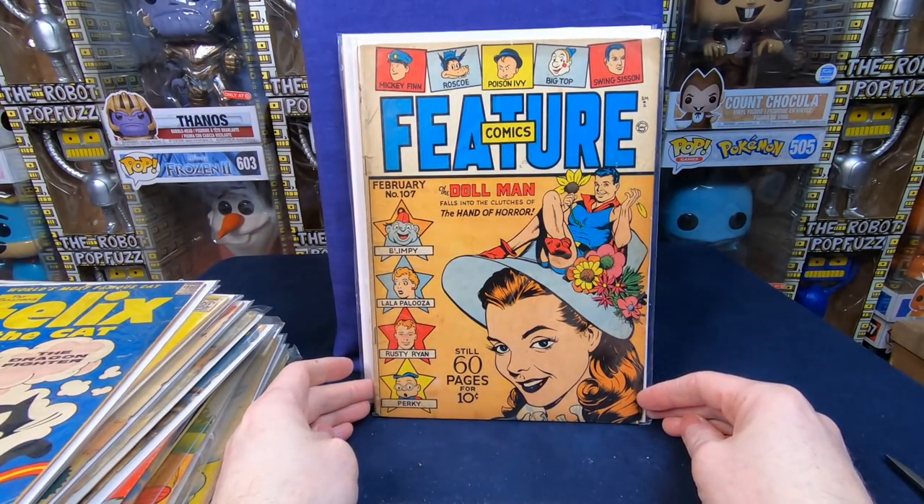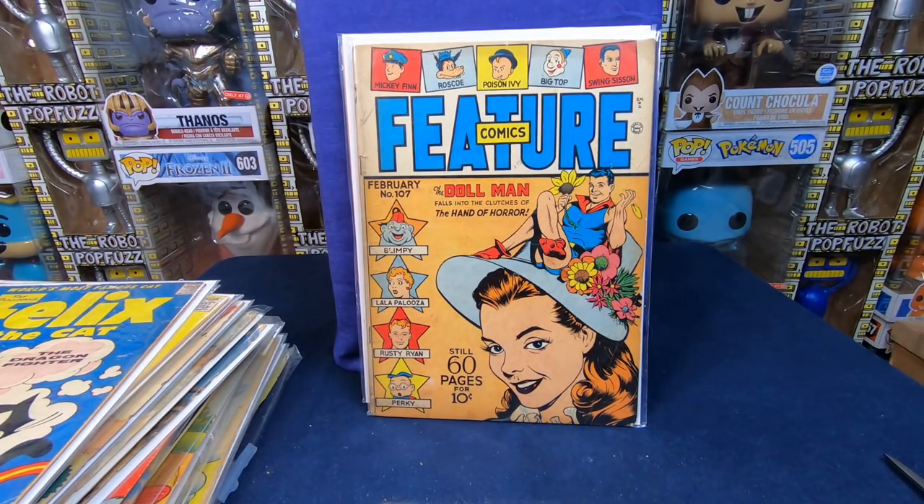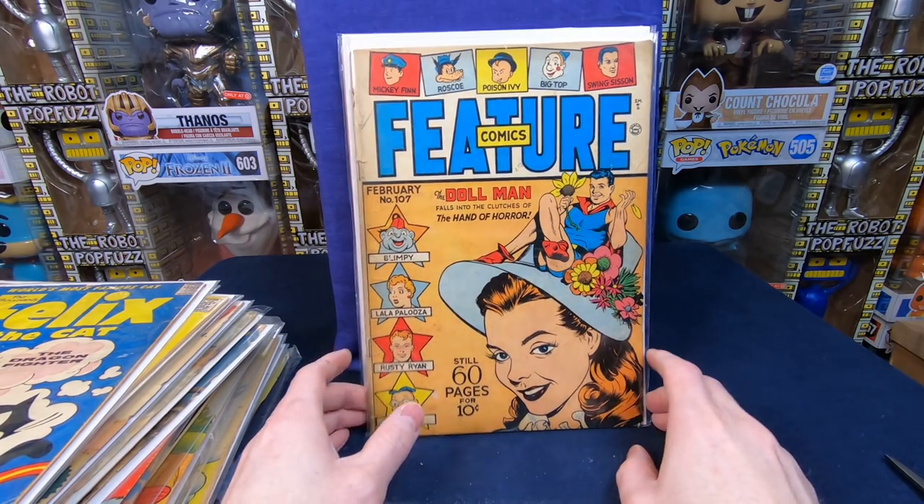Another Feature Comics number 107 — I'm pretty sure all the Feature Comics with Doll Man on the cover are going to have value, which is awesome. I want to get a lot more golden age superhero type stuff; it's so hard to get it for a good price. I saw one in worse grade sell on eBay for $22, so it's like a $20 to $30 comic book.